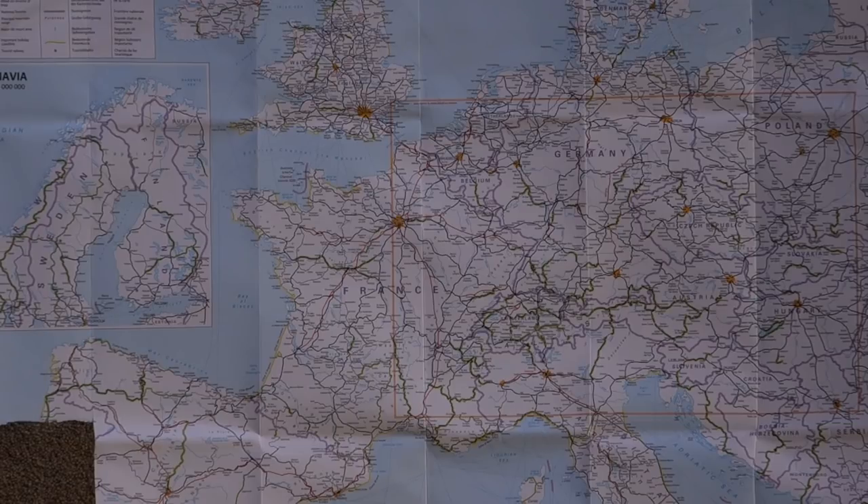This is my European rail map. Planning a trip is sometimes just as enjoyable as doing the trip, so I thought I'd show you how I planned it, the route I took, and some of the paperwork involved. I live here in Sheffield, and I booked this trip three months ago to get the best prices.